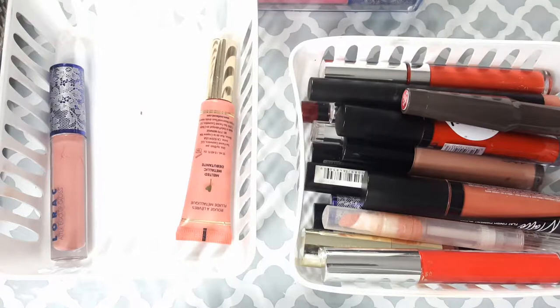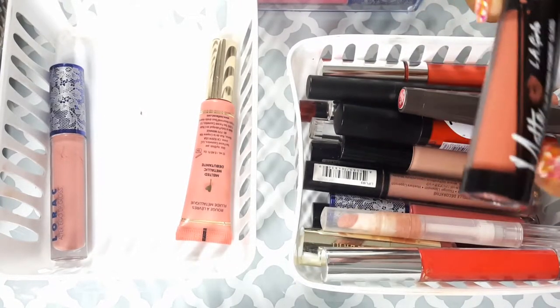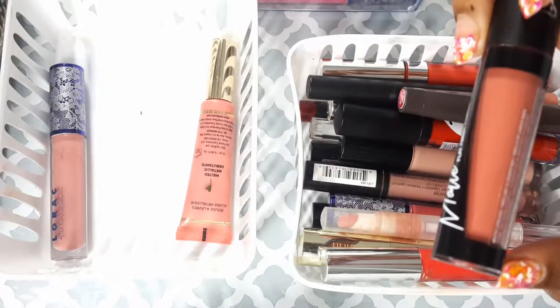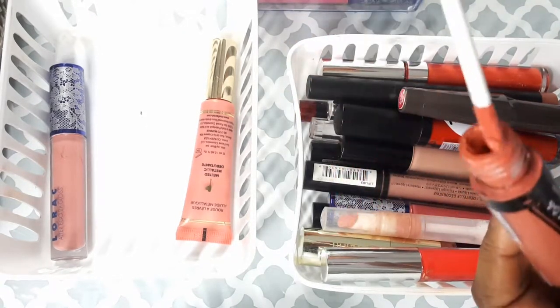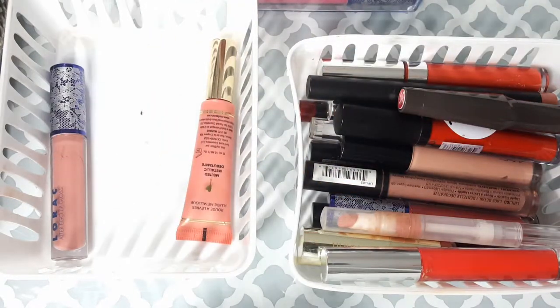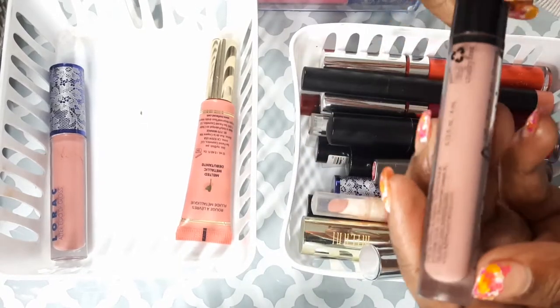Like I said, this is my first decluttering video, so I hope I actually get rid of some stuff. This one is the LA Girl in the color Brilliant, I think. It's another nudie pink and I actually do not use this, so I'm going to put it to the side and toss that.